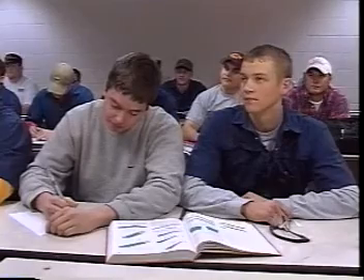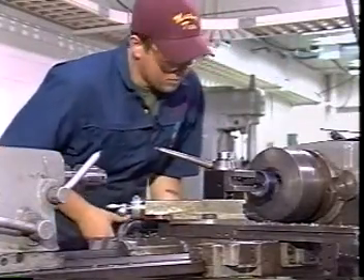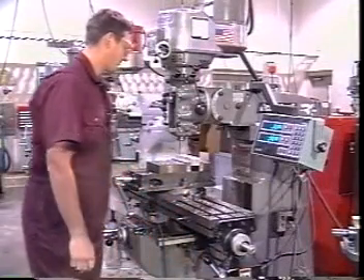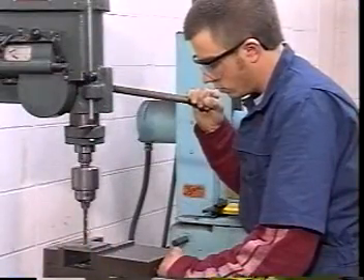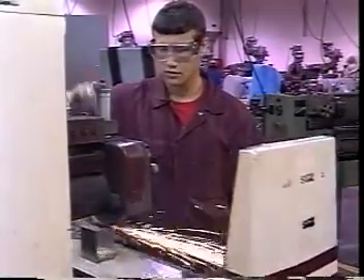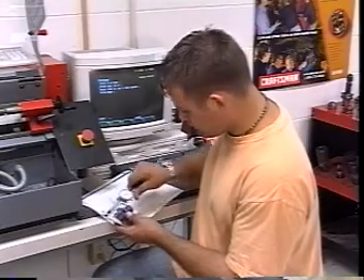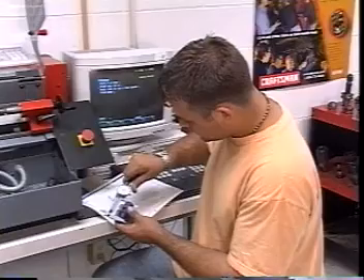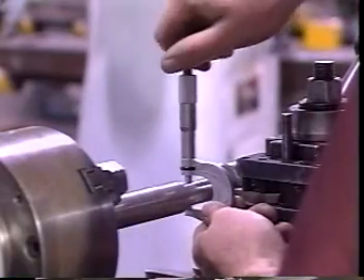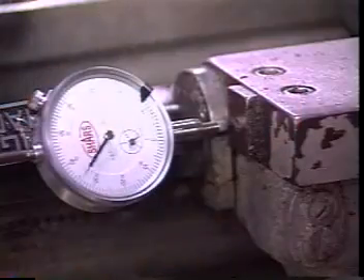Students begin by learning the theory and fundamentals of machining. They learn how to use lathes, vertical mills, drill presses, and surface grinders. An important skill students learn is to evaluate their work by measuring parts with precision measuring instruments, such as micrometers, calipers, and dial indicators.